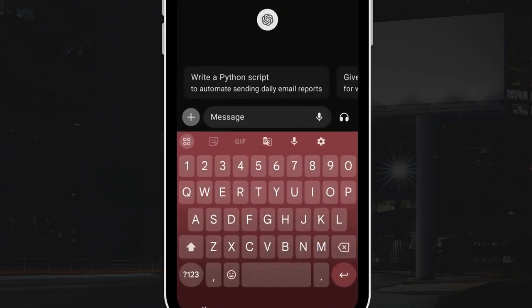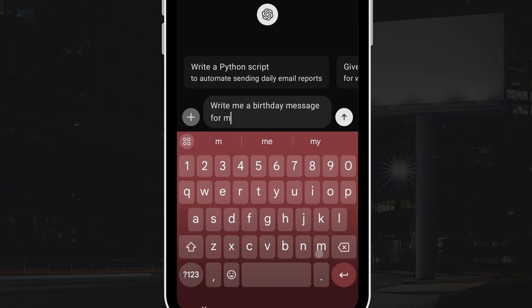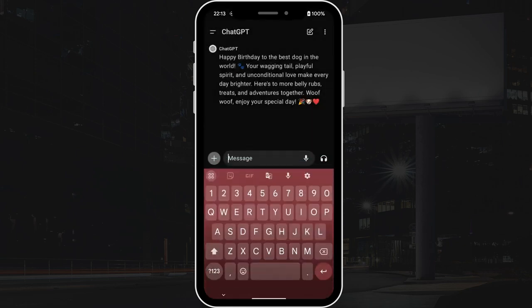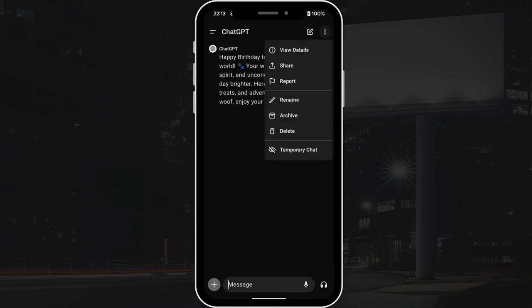The temporary chat mode on ChatGPT offers a more private AI chatting experience. This feature is available on both desktop and the mobile app, and it is also available for free and paid users. Temporary chat means that your conversations won't be kept in the history, and they will not be used for training purposes for the AI company.